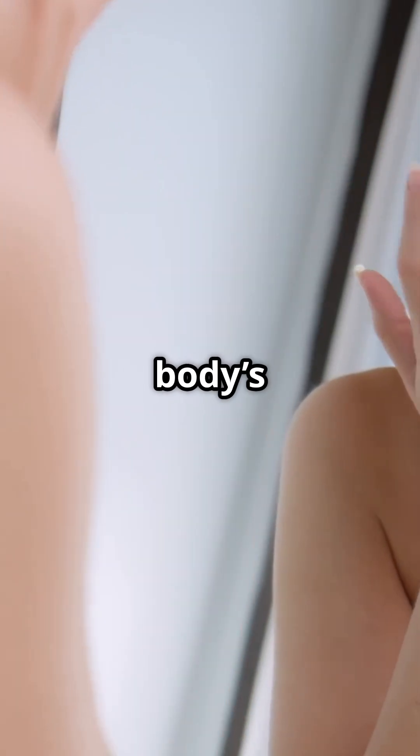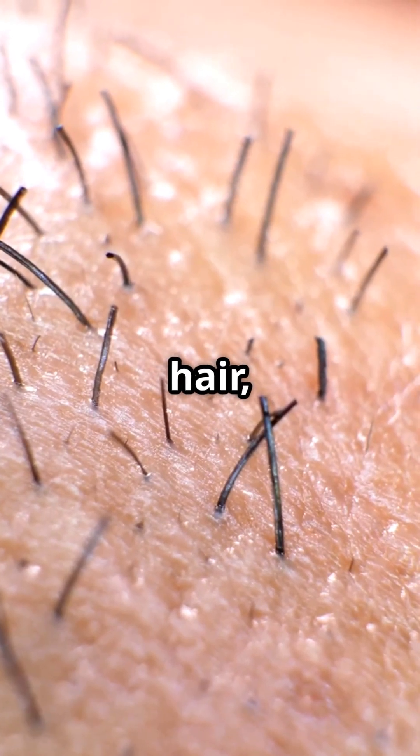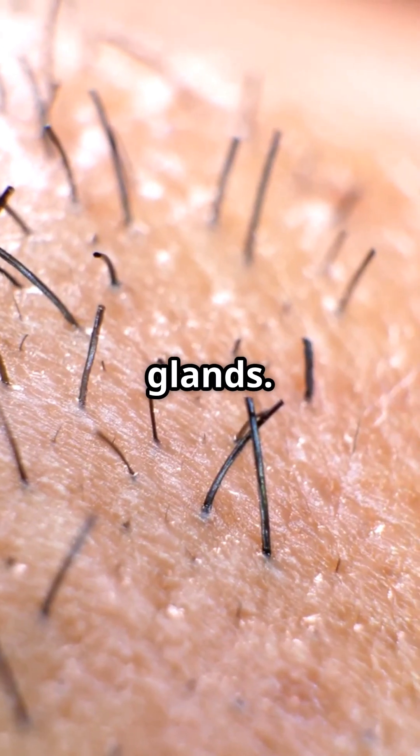Stop doing this. Discover the secret behind your body's first line of defense: the integumentary system. The integumentary system is your body's outer armor. It includes your skin, hair, nails, and glands.